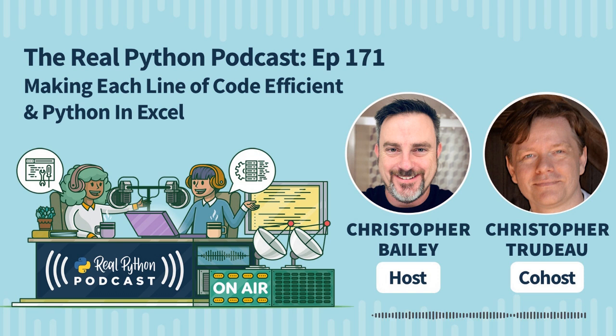The Real Python podcast is a weekly conversation about using Python in the real world. My name is Christopher Bailey, your host. Each week, we feature interviews with experts in the community and discussions about the topics, articles, and courses found at realpython.com. After the podcast, join us and learn real world Python skills with a community of experts at realpython.com.